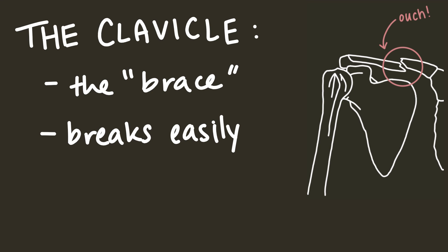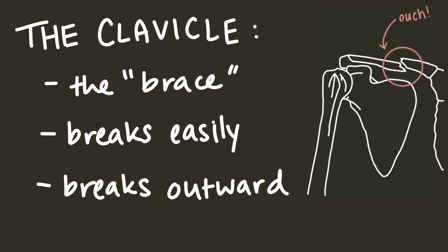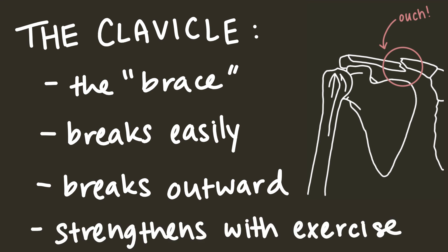The shape of the clavicle makes it so that it usually breaks outward, since if it breaks inward, it would damage the aptly named subclavian artery, which would be pretty bad. The clavicle becomes bigger and stronger in those that do manual labor or exercises that work the arm and shoulder muscles, but if you've seen my video on bone remodeling, that shouldn't be too surprising.